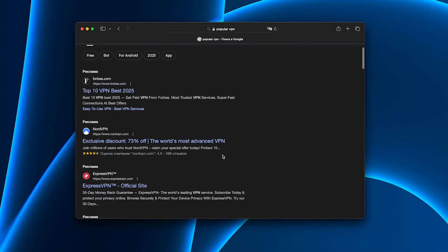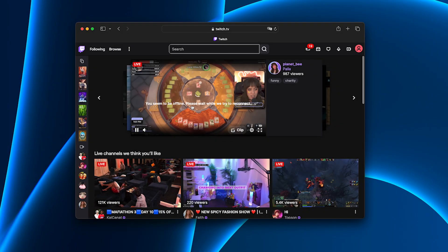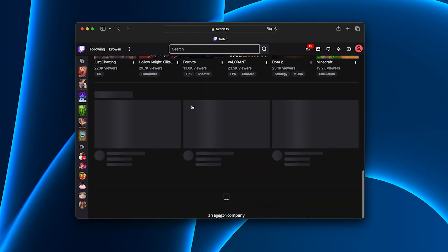I tested some of the most popular ones: ExpressVPN, NordVPN, Surfshark. They all look good on paper, but in reality, streaming platforms constantly blocked me.